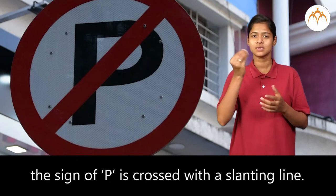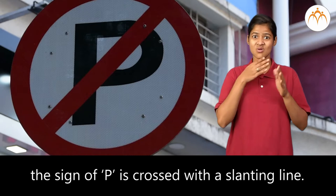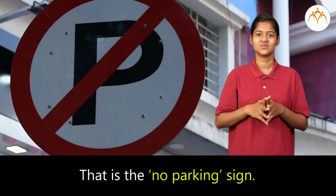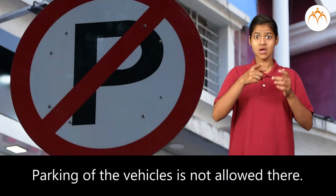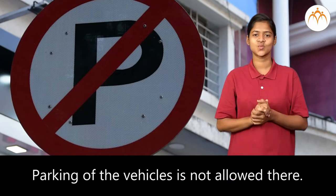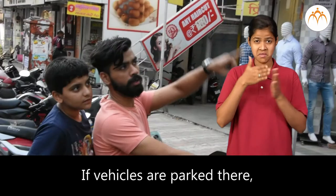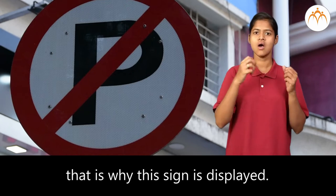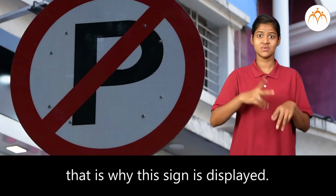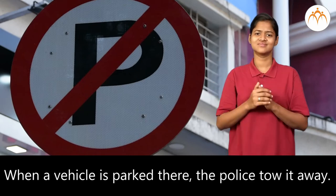At some places, the sign of P is crossed with a slanting line. That is the no parking sign. Parking of vehicles is not allowed there. If vehicles are parked there, other vehicles will be obstructed. That is why this sign is displayed. When a vehicle is parked there, the police tow it away.